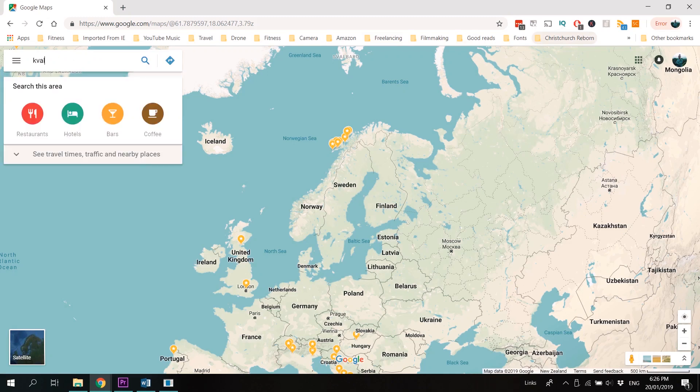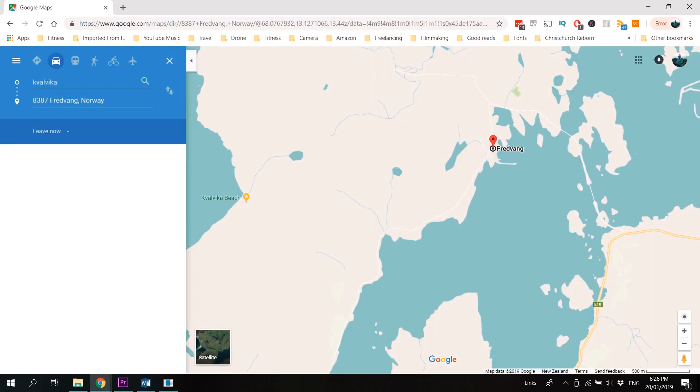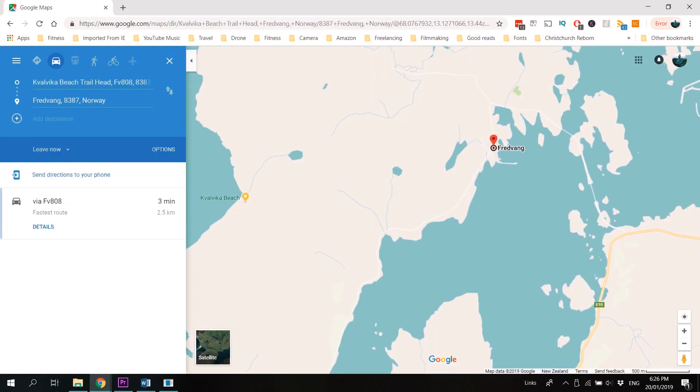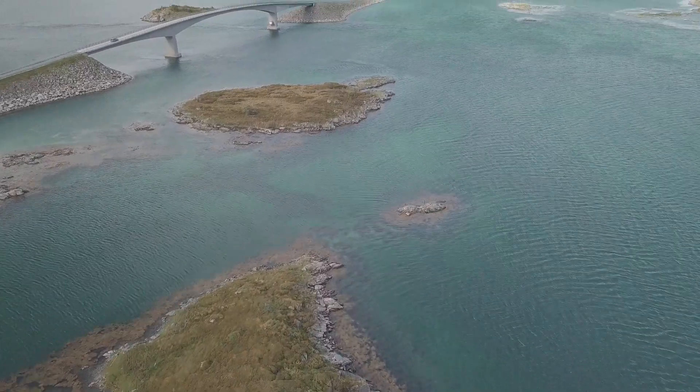The trail to Kvalvika Beach begins just 2.5 kilometers west of the town of Fredvang. There's a car park on the south side of Highway 808, but it definitely fills up quickly in the morning, so I recommend getting there as early as you can.